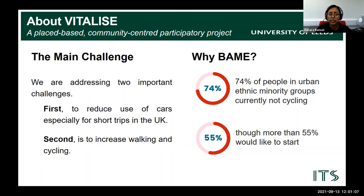A recent survey conducted by Sustrans found that 74% of people in ethnic minority communities are currently not cycling, although more than half would like to start. We are particularly looking at Pakistani heritage families because physical activity levels, especially in people from Indian, Pakistani, and Bangladeshi heritage, are quite low compared to national averages. There are two challenges we want to address through Vitalize: first, how we can reduce car use especially for short trips in the UK, and second, how walking and cycling can be increased within these communities.